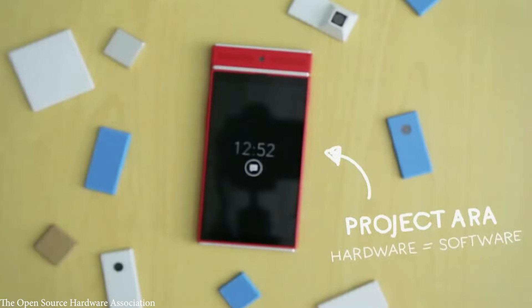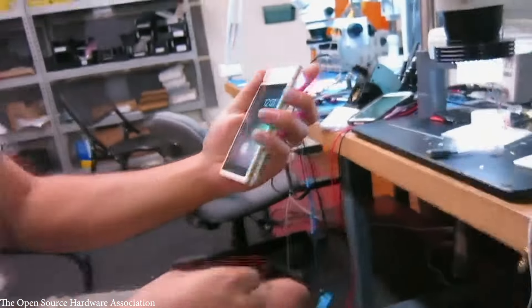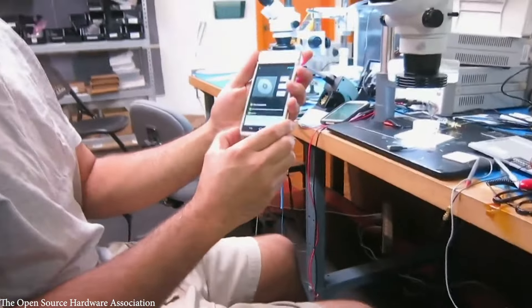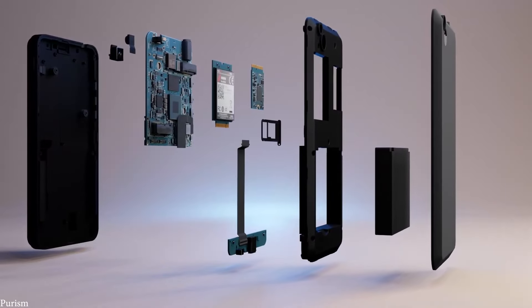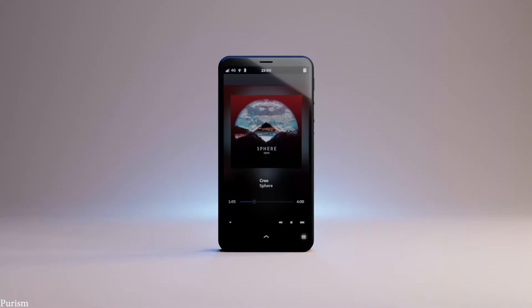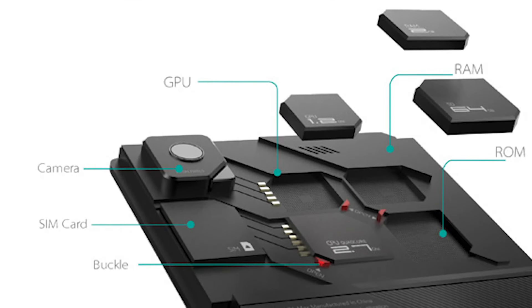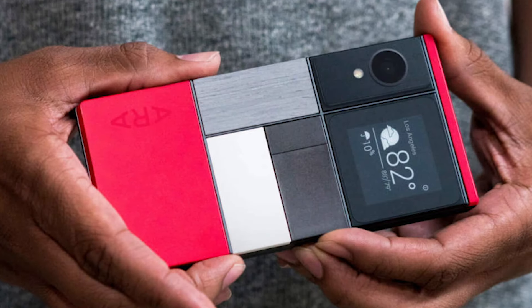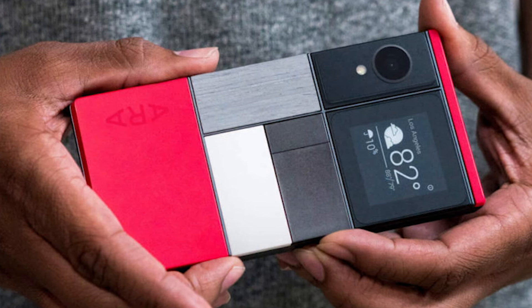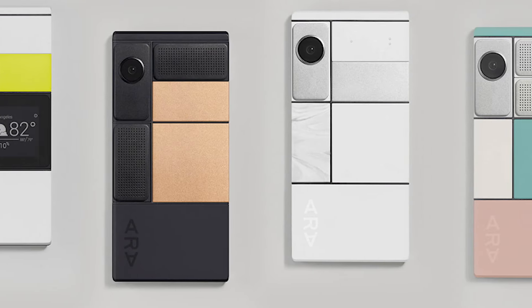Not only do modular phones mean you can make incremental upgrades, but they allow you to focus on the features you value most. If you want to improve the camera but aren't so worried about processor power, you can do that. Or if you want a specialized module such as a wide-angle lens, you can install one without having to choose an entire handset based on your photographic needs. Modular phones will allow us to personalize our experience, significantly reduce the number of components thrown in the garbage, and allow for enhancements that would otherwise be unviable on a mass-market product. Various companies are now developing the next versions, and they could well be commonplace within a couple of years.